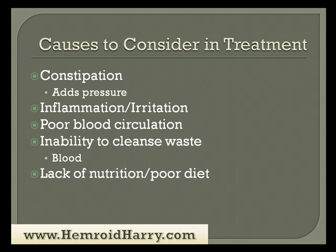When you're looking for a treatment, it's important that you consider the causes of your internal hemorrhoids. We already talked about constipation — that is what adds pressure. There are also other causes besides constipation, such as inflammation or irritation of the veins. Poor blood circulation plays a huge role. If your blood is not circulating properly, it's not carrying the waste out and it's not carrying the nutrition to where it needs to go. Excess buildup can occur on the inside of your vein walls, leading to irritation, inflammation, and small blood clots. A lack of nutrition and a poor diet also plays a key role in the development of hemorrhoids.